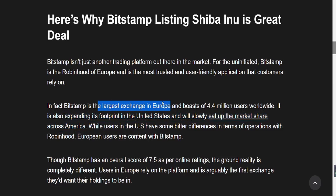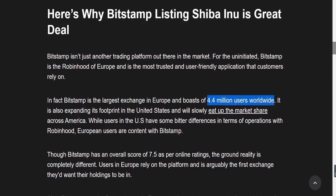Now that Shiba Inu is going to be live on Bitstamp, you'll definitely see the demand for Shiba Inu go up. This is a massive bombshell — 4.4 million users worldwide now being exposed to Shiba Inu. Obviously, not all 4.4 million users will have interacted with Shiba Inu before — maybe only 1 million, maybe only 2 million. But even so, that is still a large amount of investors now seeing Shiba Inu. This is huge.